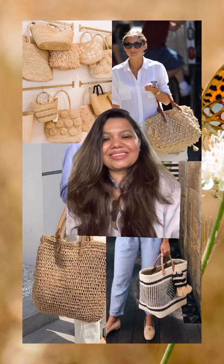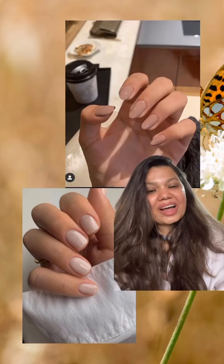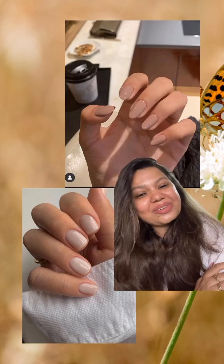Keep your nails nude, which will give you a very neat and classy look. All these tips will help you look expensive without burning your budget. Thank you so much.